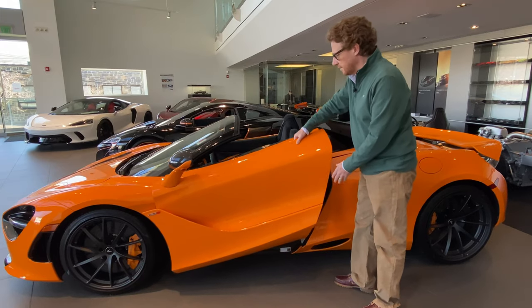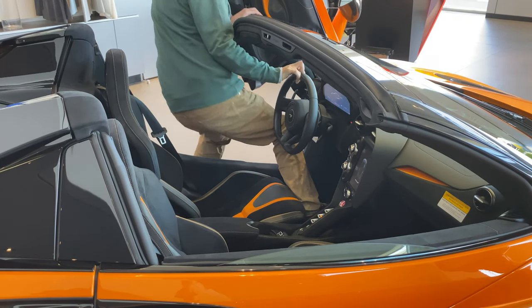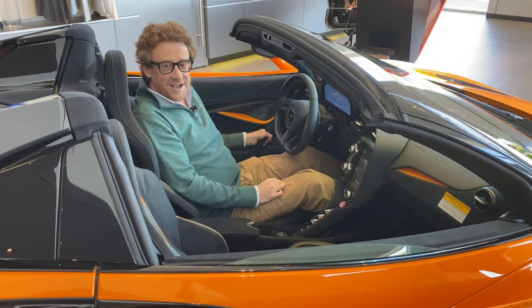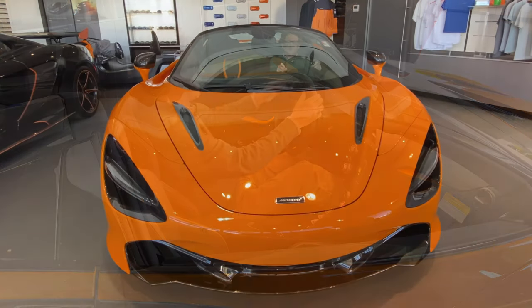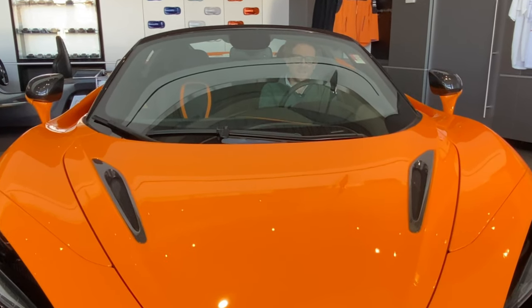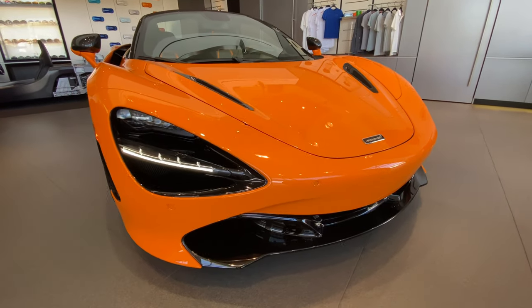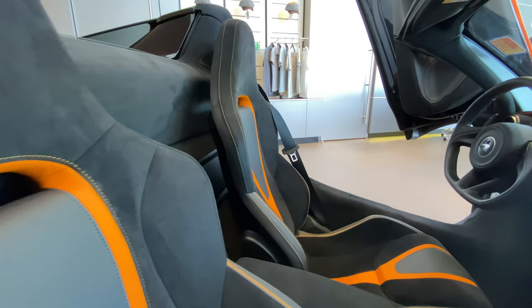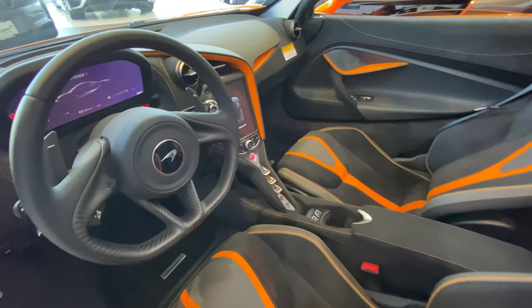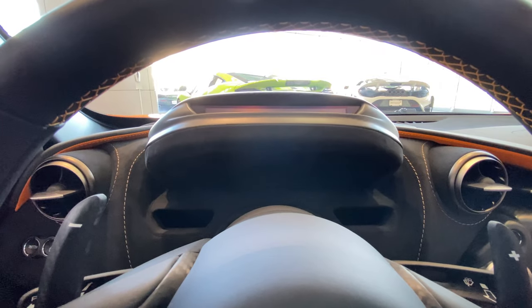Whilst we're on the subject of engineering, take a look at the doors — they are twin-hinged dihedral doors. And inside you are met with a sea of Alcantara, gorgeous leather, and this wonderful orange trim going throughout. The seats are sporting, firm and supportive, but not uncomfortable. You're met with this carbon fibre and leather steering wheel. And it's a very happy and nice place to be, especially with this wonderful roof down. This is not an Italian-feeling car at all, nor a British one with wood and leather everywhere. This has a unique McLaren feel — more German, I would say, which of course is a good thing because it normally means a high quality experience.